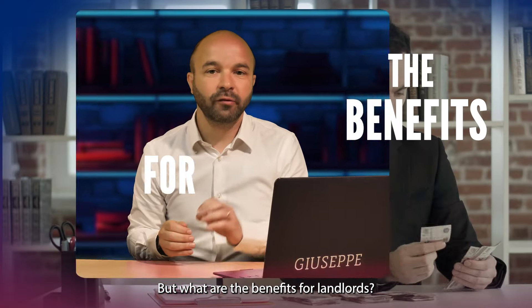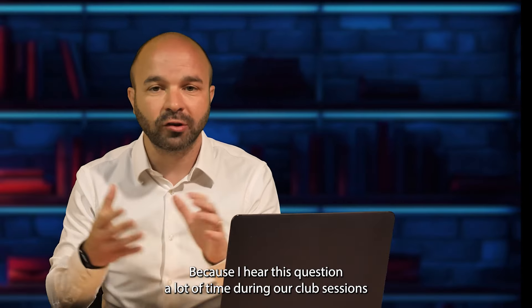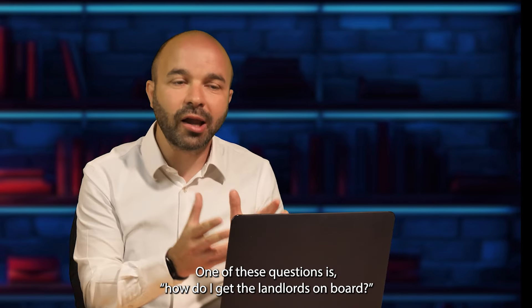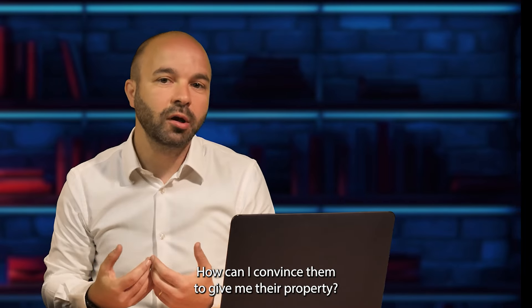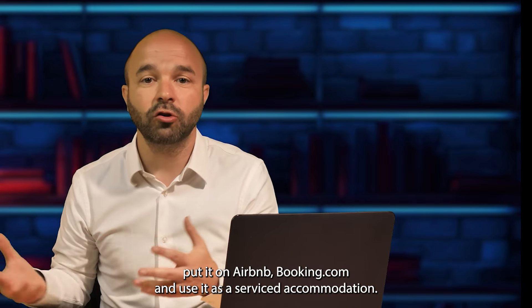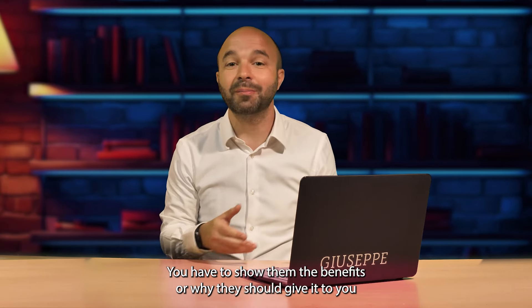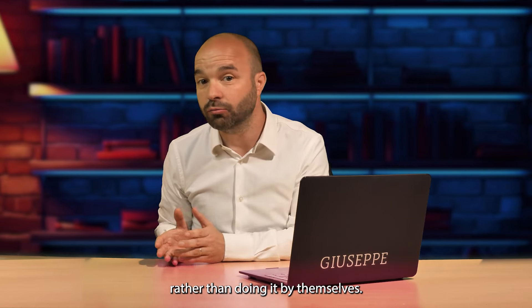What are the benefits for landlords? I hear this question a lot during our club sessions and academy sessions with our students. One of these questions is: how do I get the landlords on board? How can I convince them to give me their property so I can manage it, put it on Airbnb, Booking.com and use it as serviced accommodation? You cannot convince them — you have to show them the benefits of why they should give it to you rather than doing it themselves.